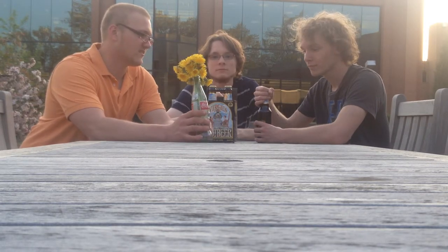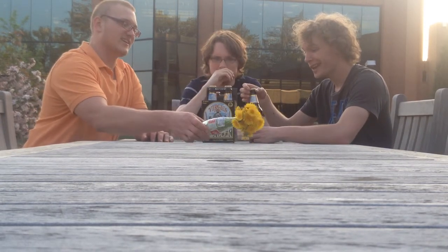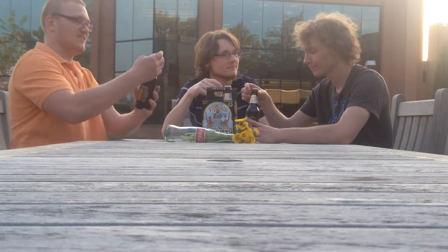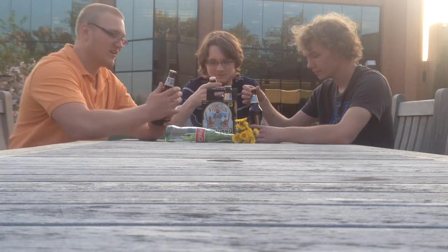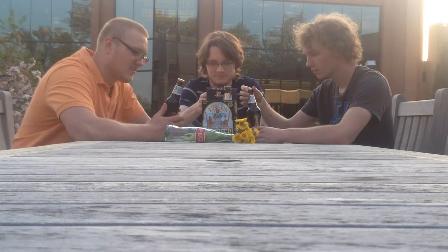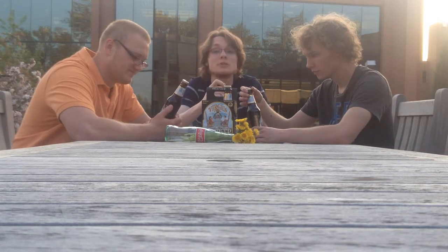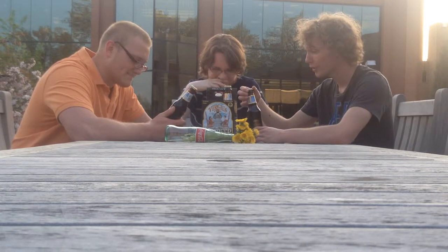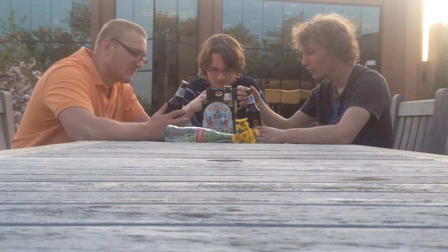You'll probably have to speak up. I'm not sure they'll be able to hear you. It's dandelion. So today, we're going to be taste testing Virgil's Root Beer. It says winner, NASFT outstanding beverage. No preservatives. And it's micro-brewed with about 100% natural ingredients imported from all corners of the world.